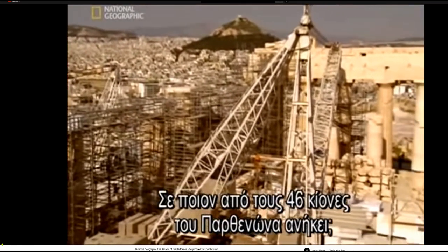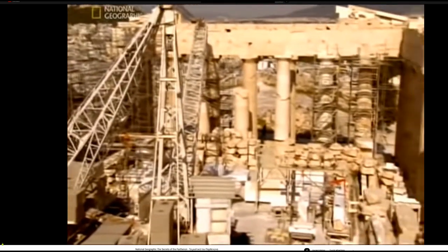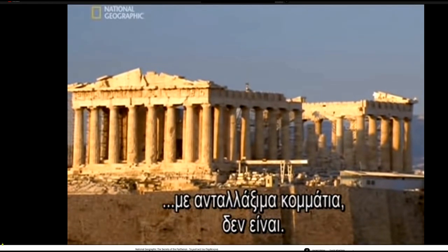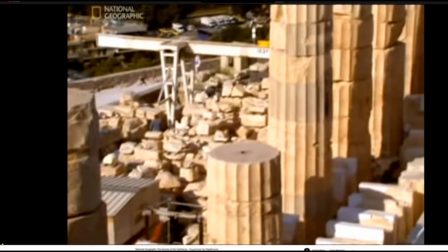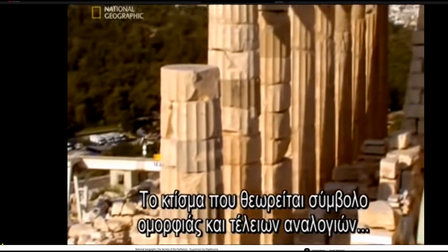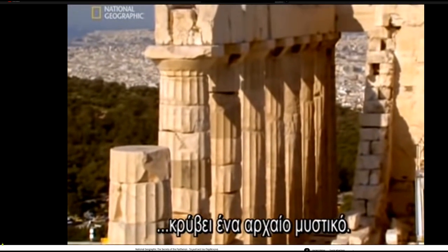On which of the Parthenon's 46 columns does the capital belong? For although the Parthenon may appear to be one giant building kit with interchangeable parts, it's not. The building, celebrated as a symbol of beauty and perfect proportions, hides an ancient secret.